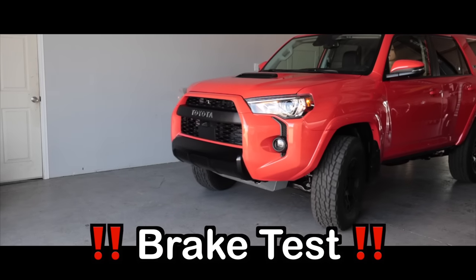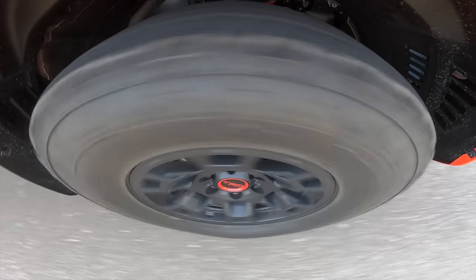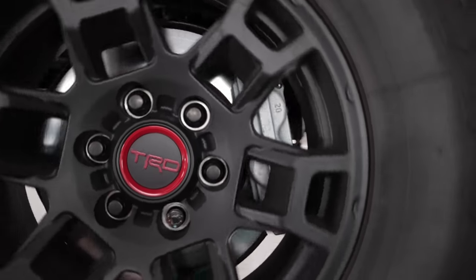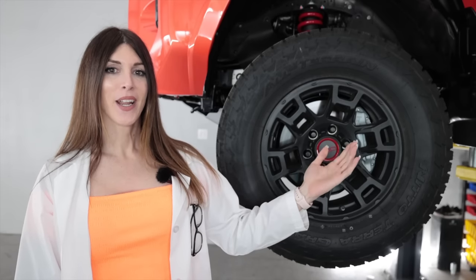Time for the braking test. That was aggressive — I don't know how I feel about that. That braking was accomplished thanks to four-piston dual-opposed front calipers and a 338 millimeter or 13.3 inch front rotor.